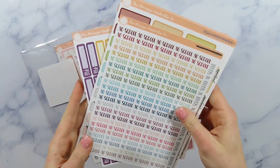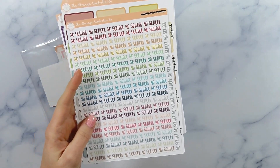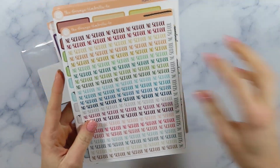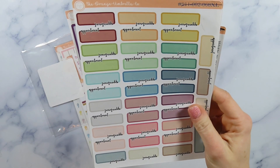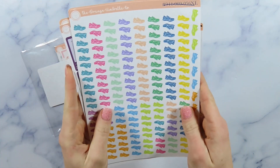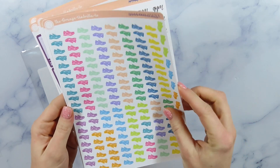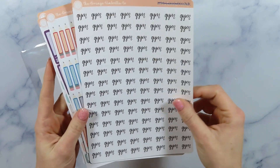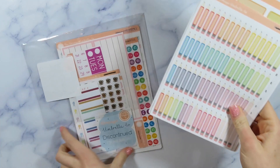Then some more bill do stickers. Oh my gosh, more no school stickers but it looks like this might be a different color combo - yes, so these are the more muted colors and then the brighter ones, so I like that she has those two different options. And then these are cute - they kind of remind me of Planner Kate stickers too - just little appointment label stickers. And then some little tennis shoe stickers which would be great for tracking running or steps or exercise in general. And then gym stickers - maybe that'll motivate me to go to the gym! I'm more of a yoga person but these are really cute.